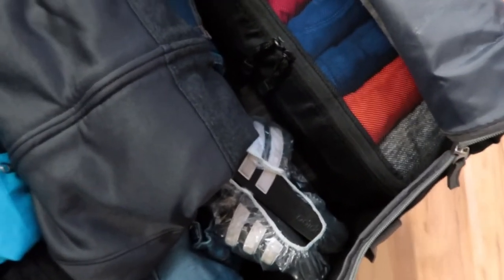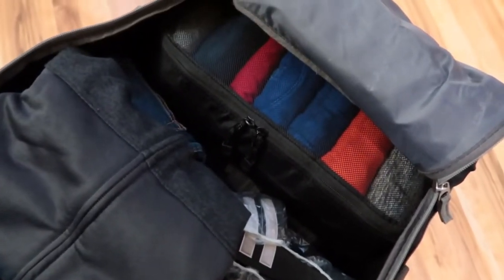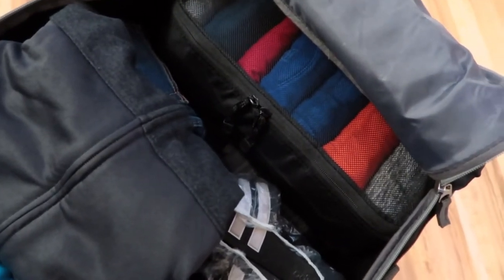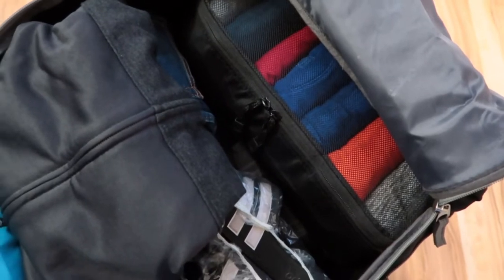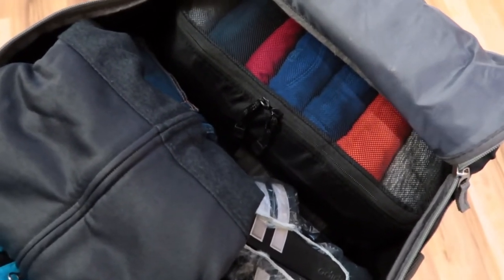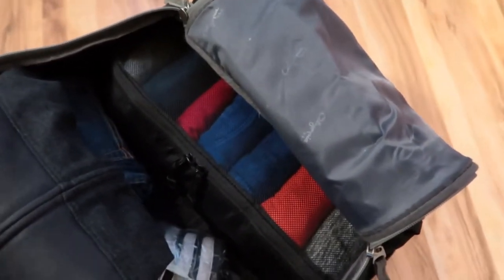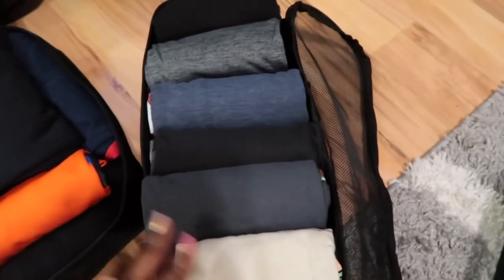For my son, I use packing cubes and roll my clothes. His father was in the military and taught me how to roll clothes for packing — it works brilliantly, especially with packing cubes. I've tested both rolling and the Marie Kondo method, and rolling is much better.